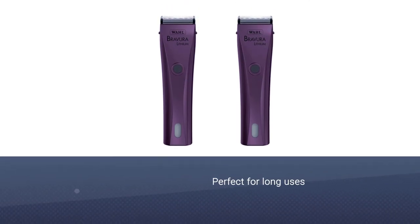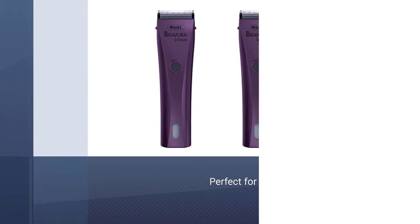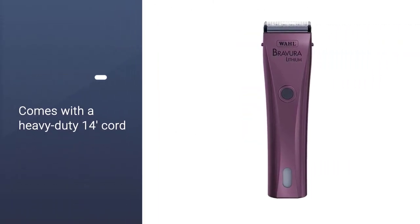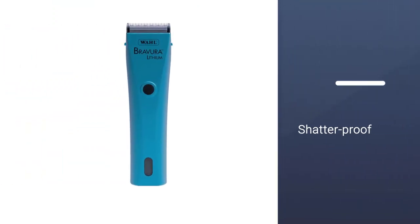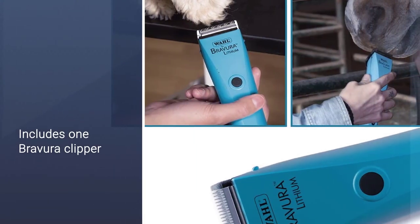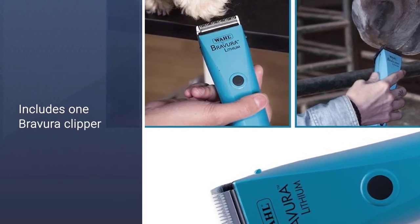The Andis Ultra Edge Super 2 Speed operates at 3,400–4,400 strokes per minute and is compatible with both Ultra Edge and Ceramic Edge blades, which makes it perfect for long uses as it remains cool. This clipper comes equipped with a heavy-duty 14-feet cord. The casing of this great Andis trimmer is shatter-proof so regular use is not going to pose a problem.